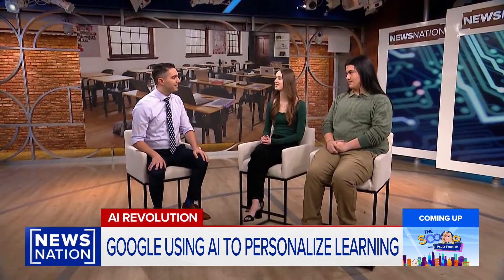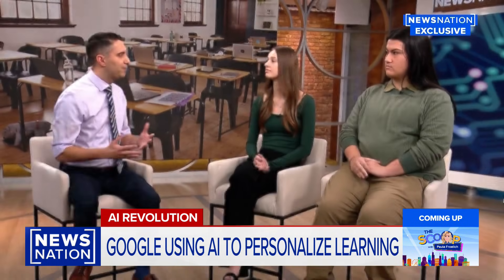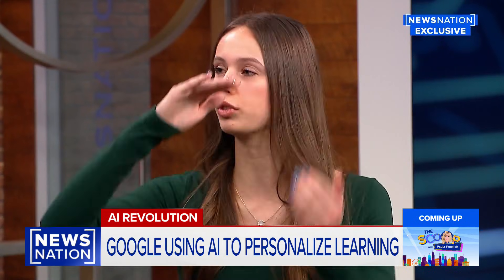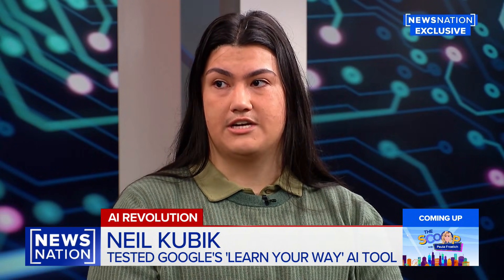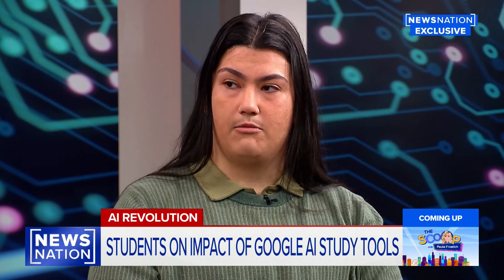Now we're hearing from the students who were the first to test Google's new AI tool, speaking exclusively with NewsNation about their experience. I'm not someone who can read a whole article because I just get bored — I go on my phone, I do everything else besides actually reading. So giving me these different ways to learn something is super helpful. Sometimes when you're reading text, it all just blends together. So having that quick summary just to catch you up if you lost your track, it's definitely very helpful.